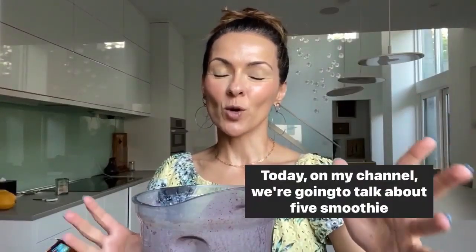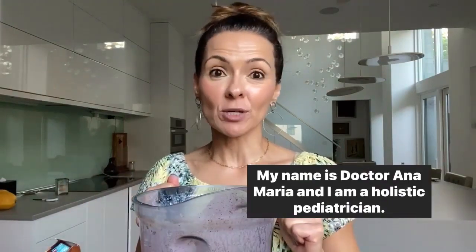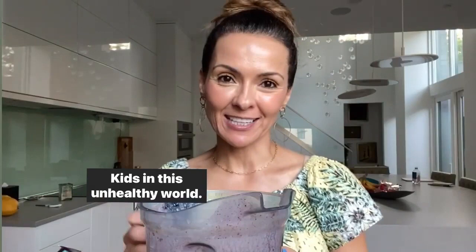Hey guys, today on my channel we're going to talk about five smoothie secrets. My name is Dr. Anna Maria, and I am a holistic pediatrician. My specialty is eczema, and my mission is to help inspire, educate, and empower families to raise healthy kids in this unhealthy world.